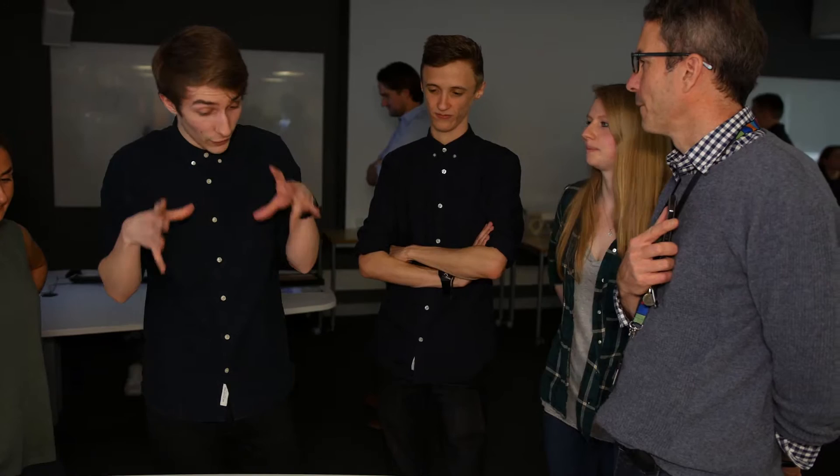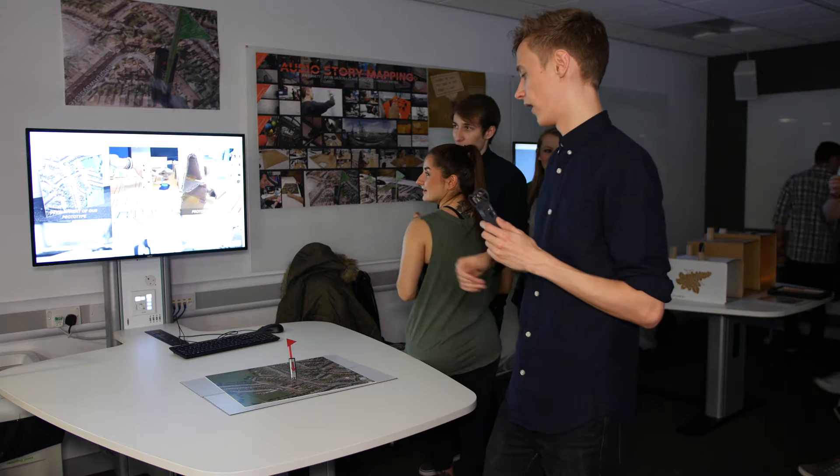On the floor of the MShed is an overview map of Bristol, and visitors can attach their physical marker to a specific point that they relate to. It's about engaging visitors within the museum and having a more personal connection to the exhibits.